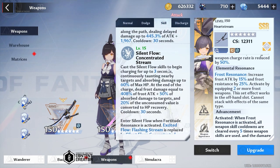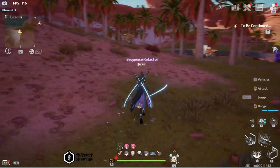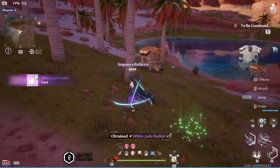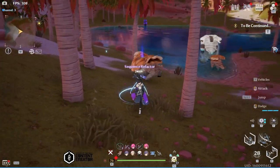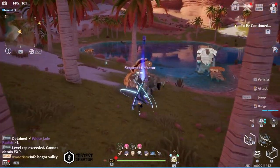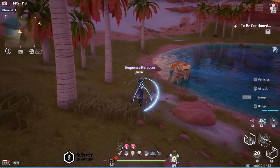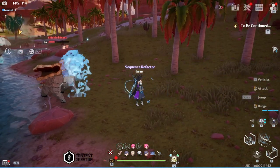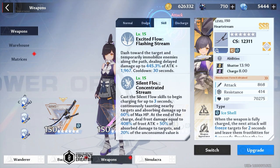Her skill allows you to enter the silent flow or excited flow depending on what resonance you're running. Since we're going to talk about her excited flow, we will be running attack resonance. Excited flow is this round aura that's circling outside you, and this triggers the flow — basically random attacks thrown at nearby enemies — and it gives you heal as well as some bonus damage.